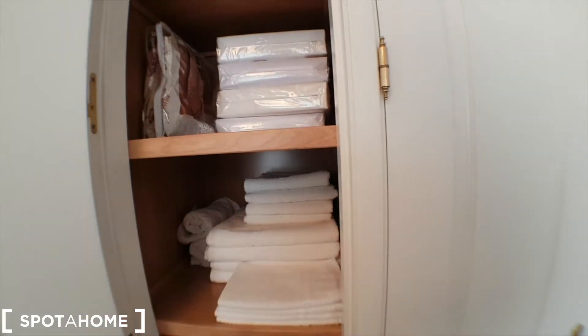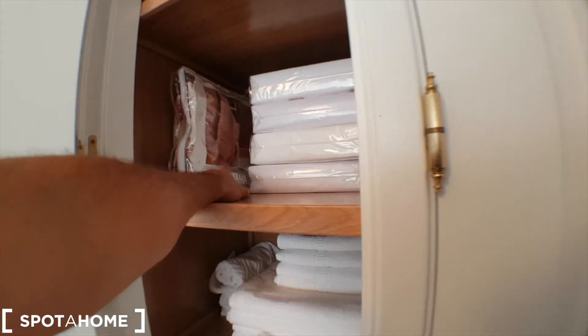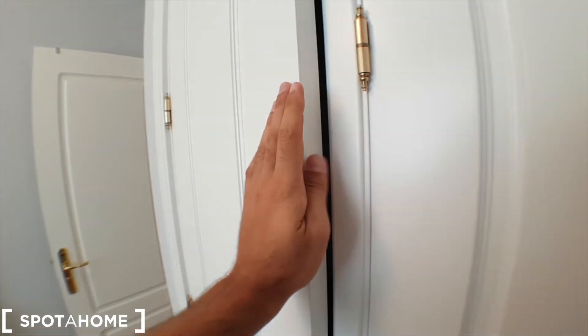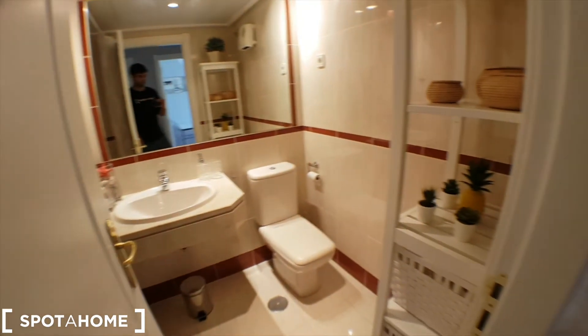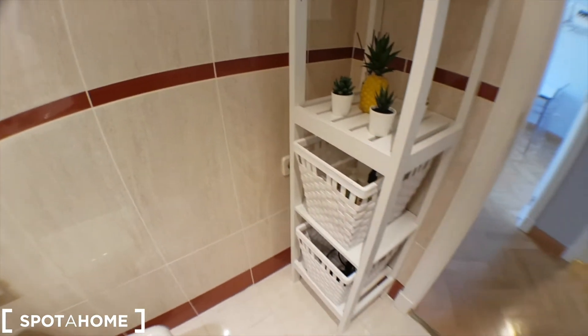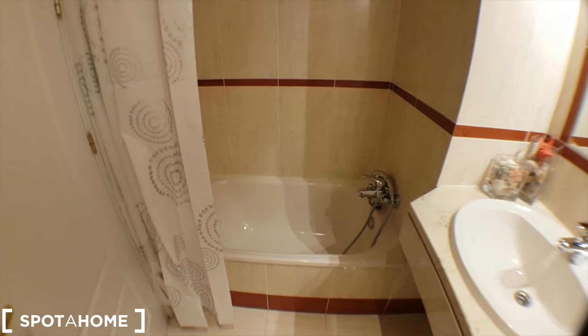This is for the shower — you can put it in the bathtub so you won't slide, just in case. It's optional. And this is the bathroom. You've got this shelf, the toilet, the sink, and the bath. Really nice.